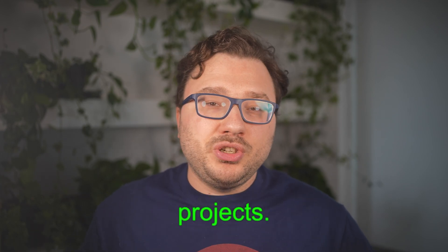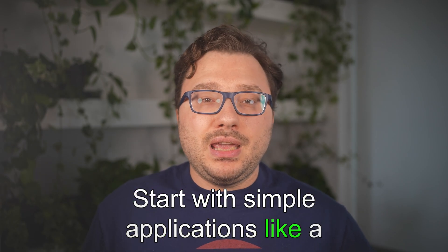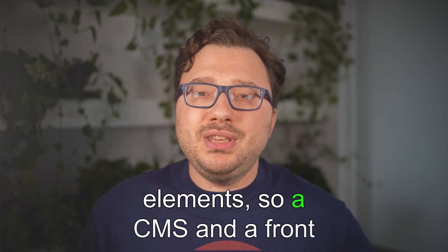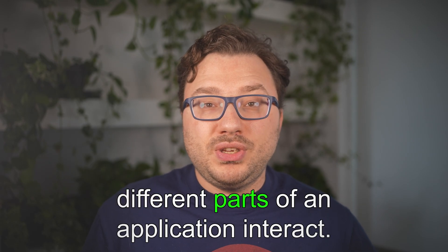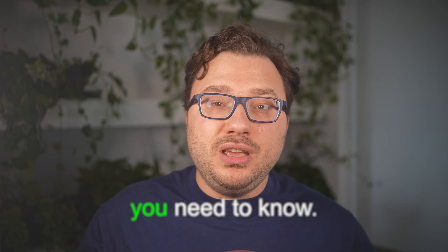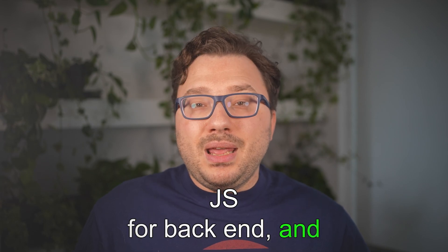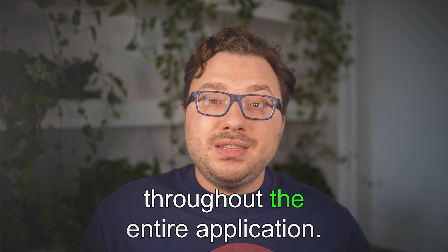Practice full-stack projects by applying what you've learned. Start with simple applications like a to-do list or a blog platform that involves both front-end and back-end elements — a CMS and a front-end. This hands-on practice will help you understand how different parts of an application interact. A great way to learn full-stack is by using the MERN stack: MongoDB, Express, React, and Node.js. This stack covers everything — React for front-end, Express and Node.js for back-end, and MongoDB as the database. The MERN stack is popular because it lets you use JavaScript throughout the entire application.